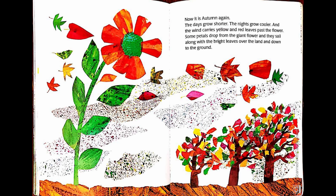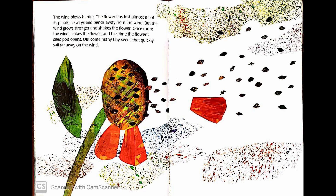Now it is autumn again. The days grow shorter. The nights grow cooler. And the wind carries yellow and red leaves past the flower. The petals drop from the giant flower and they sail along with the bright leaves over the land and down to the ground. The wind blows harder. The flower has lost almost all of its petals. It sways and bends away from the wind, but the wind grows stronger and shakes the flower. Once more, the wind shakes the flower and this time, the flower seed pod opens. Out come many tiny seeds that quickly sail far away on the wind.